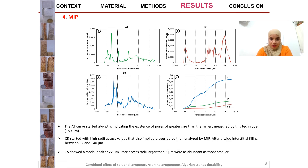Here we have the results of mercury intrusion porosimetry, showing cumulative and incremental curves. The travertine curves started abruptly, indicating the existence of pores of a greater size than the largest measurable by this technique. For the red limestone, it started with a high radius access value, also implying bigger pores, after a wide interstitial filling between 92 and 114 micrometers. For the calcarenite, it showed a modal peak at 22 micrometers, with pores already larger than 2 micrometers being abundant.